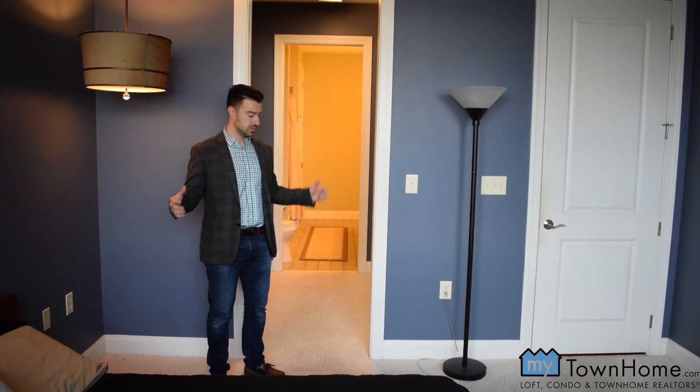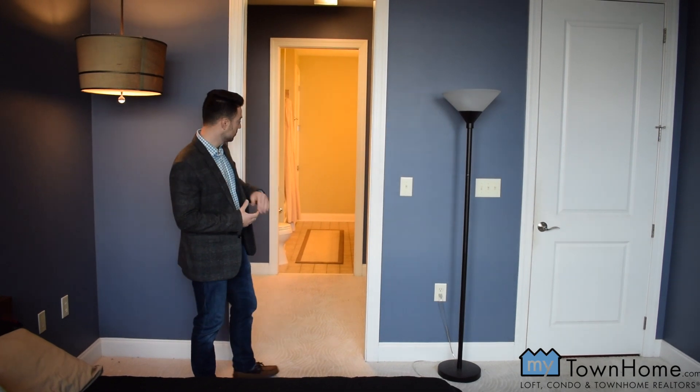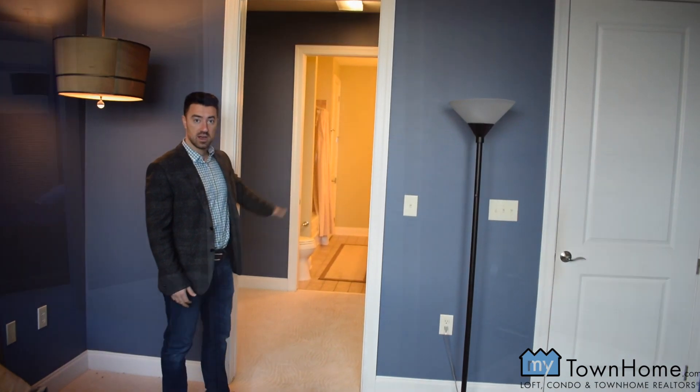Here we are in one of the bedrooms, and we have a lovely layout with a closet that walks right through to the bathroom, with shelving on either side.